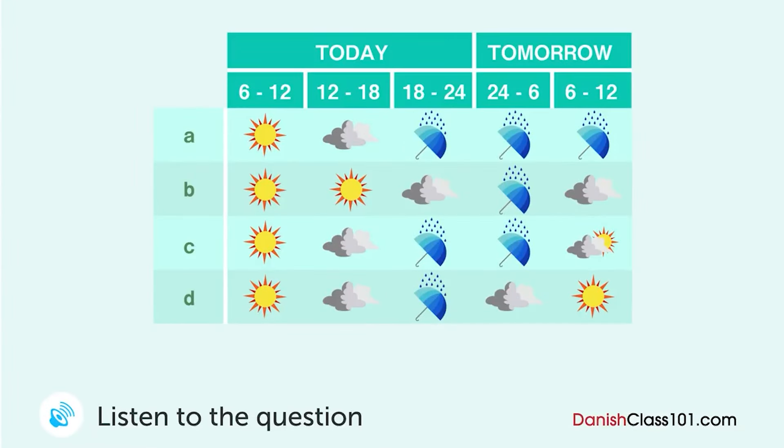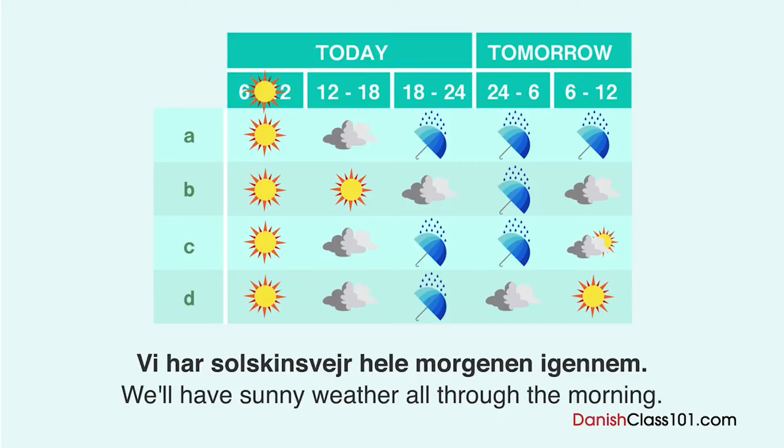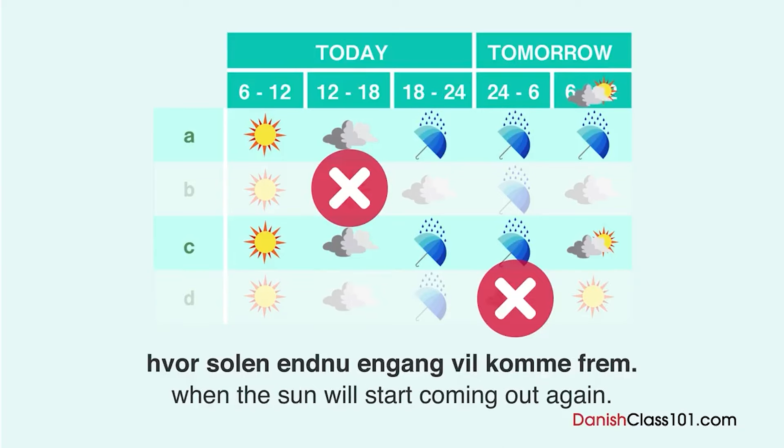Du lytter til vejrudsigten. Hvad er prognosen? Vi har solskindsvejr hele morgenen igennem. Om eftermiddagen vil det dog blive overskyet, og det vil regne hen på aftenen. Regnen vil fortsætte igennem natten til hen på de tidlige morgentimer, hvor solen endnu engang vil komme frem. Hvad er prognosen? Du lytter til vejrudsigten. Vi har solskindsvejr hele morgenen igennem. Om eftermiddagen vil det dog blive overskyet, og det vil regne hen på aftenen. Regnen vil fortsætte igennem natten til hen på de tidlige morgentimer, hvor solen endnu engang vil komme frem.